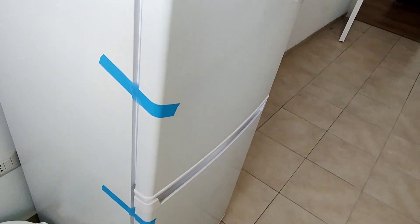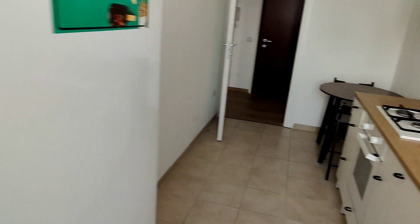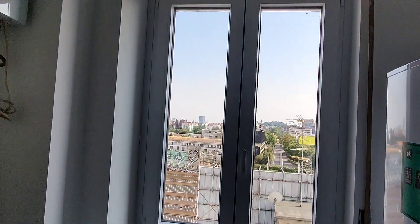As you can see, the appliances are brand new — all of the appliances are completely new — and there's a window at the end of the kitchen.